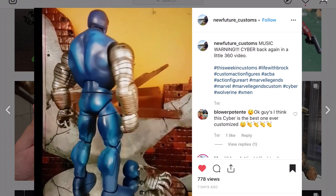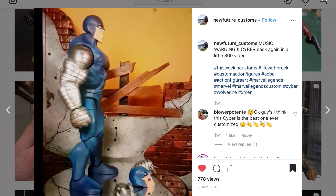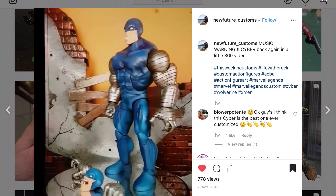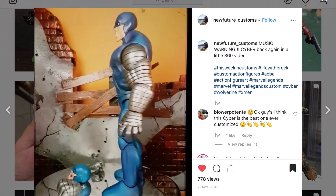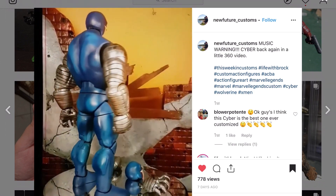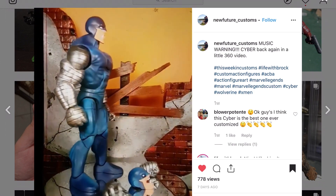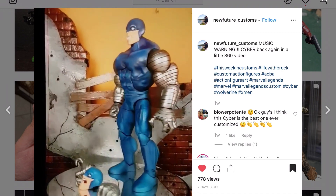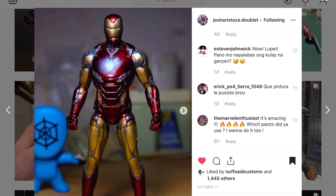New Future Customs with a Cyber — nice body, he's big and beastly, and very clean blues right there. If you did that by hand, that's pretty impressive. I think you probably did that with an airbrush — it looks airbrushed and it's a good look for him. Cool character, I need to make one.